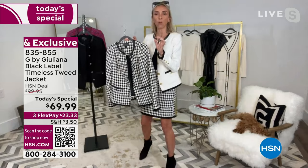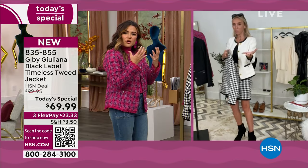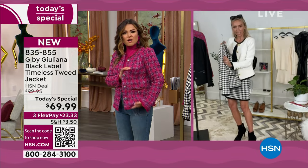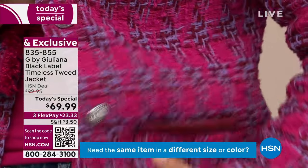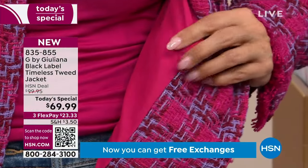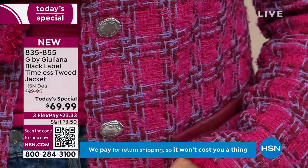The tweed fabric is a perfect medium weight — not heavy like some tweeds can be, not scratchy or thick, but also not cheap and thin. It has a nicer, softer hand. This is really beautifully made. You're not going to believe you spent $69.99 on this jacket. When you get it home, you're going to be blown away by the quality and the tailoring.